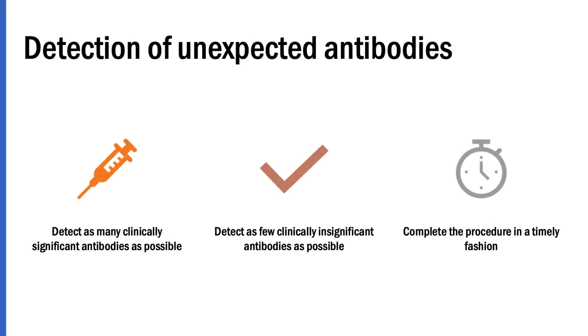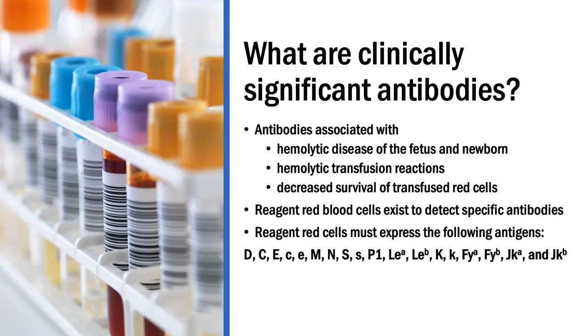The screen is the portion of pre-transfusion testing in which we are going to be identifying any unexpected antibodies in the patient's plasma. I say unexpected because in the ABO blood group system, we expect naturally occurring anti-A and anti-B antibodies to be in the patient's plasma. Unexpected means patients have been exposed to blood through transfusion or pregnancy and will develop an antibody to a minor red blood cell antigen. In the screen, we're going to take the patient's plasma and react it against two or three known reagent red blood cells that are all type O, because we don't want any anti-A or anti-B interference.